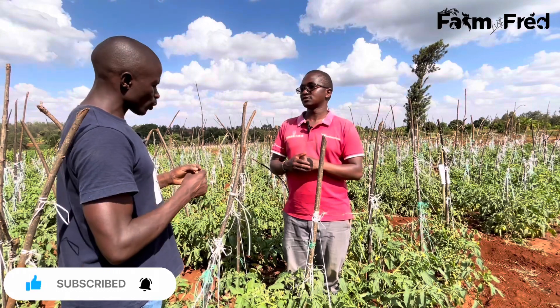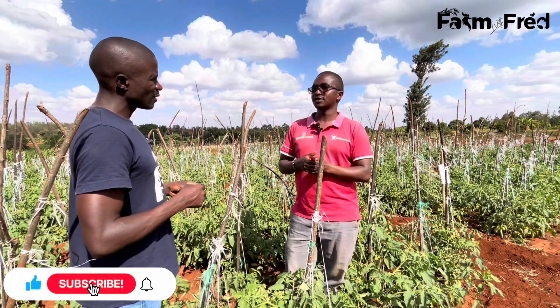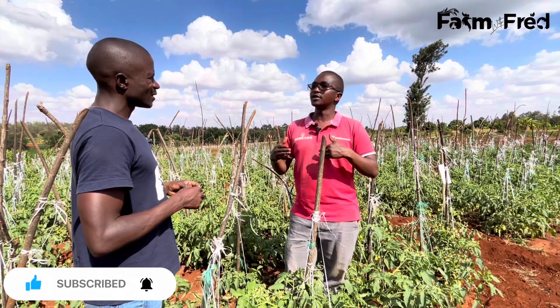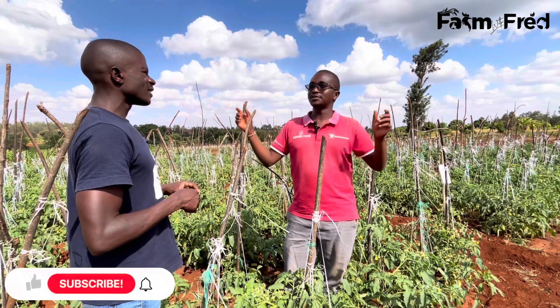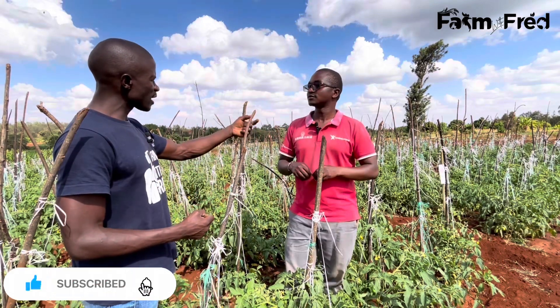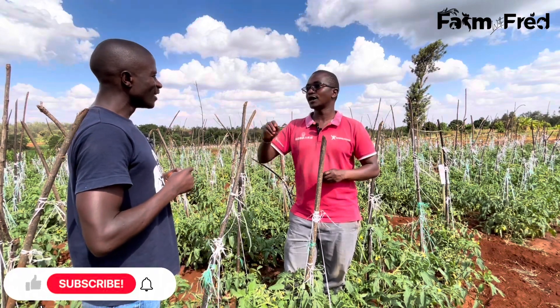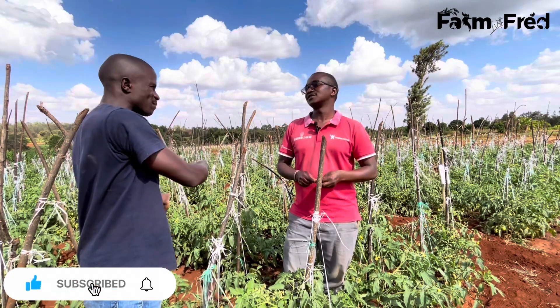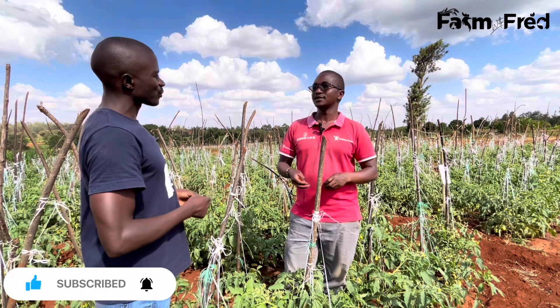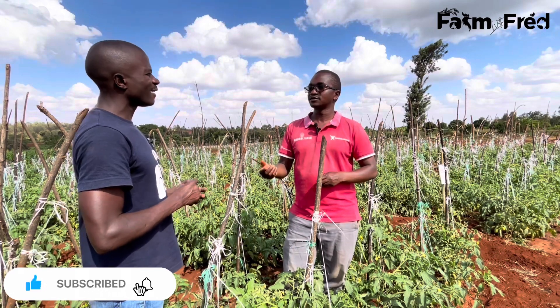Some of them is emamectin benzoate — that's one of the active ingredients. It is mostly used for the Lepidoptera, that is the caterpillar family. Just out of class context on Tuta absoluta, I've seen emamectin benzoate also controlling the fall armyworm — it's also a worm, a caterpillar. There is emamectin benzoate, there is spinetoram, spinosad, and there is indoxacarb, and many others. Let me just mention those ones for today, but there are many others.